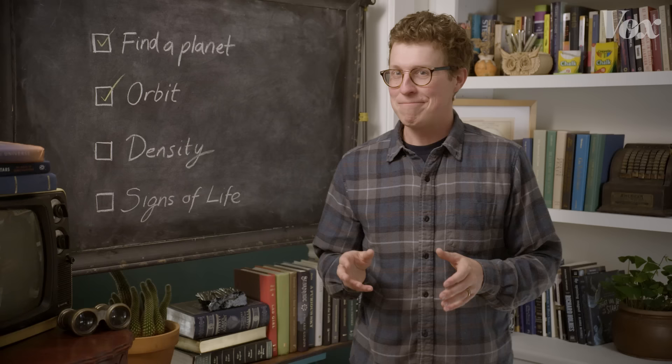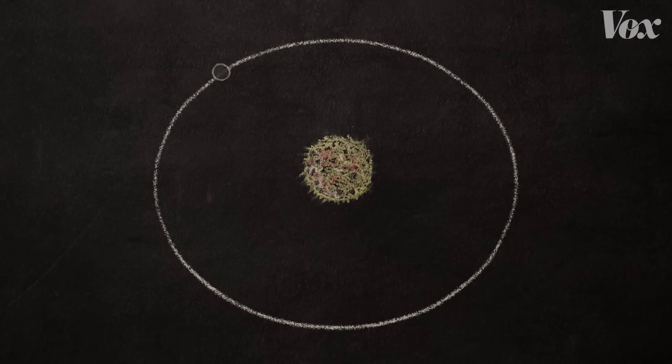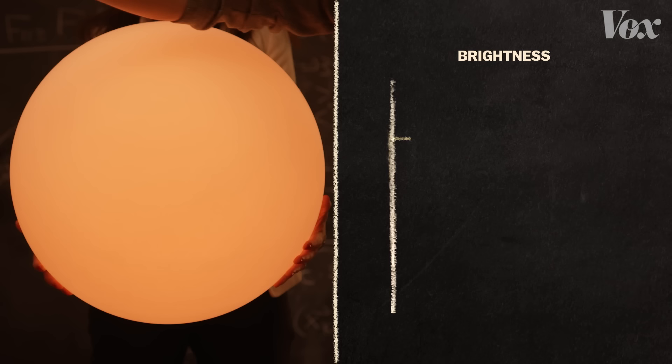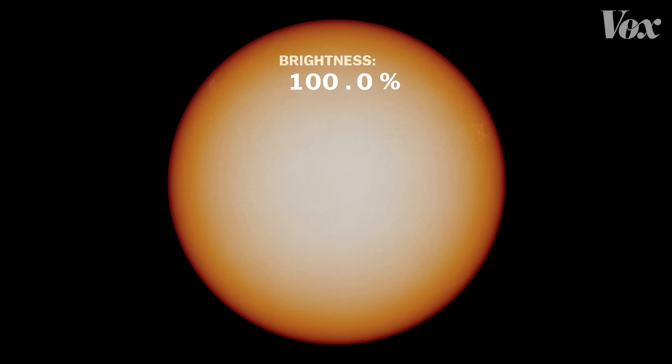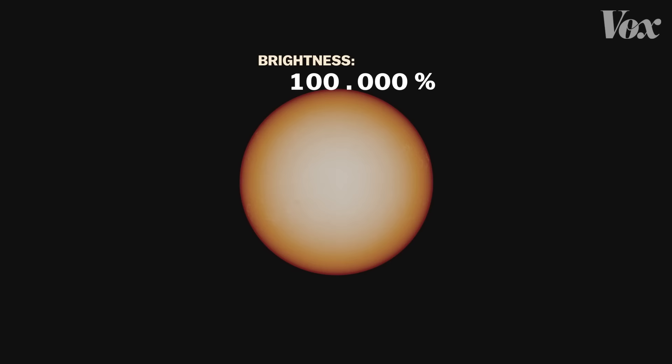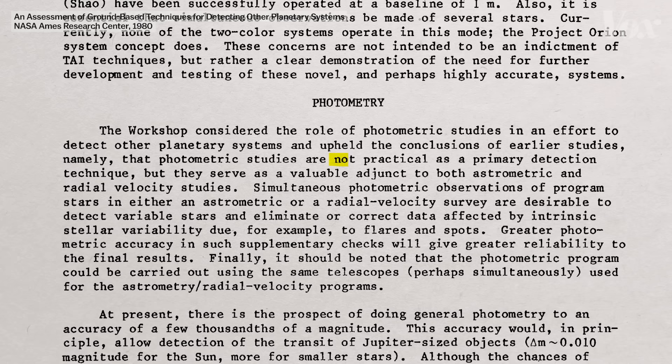Luckily, there's another way we can indirectly detect planets just by staring at their stars. Some planetary systems are aligned just so, such that the planet goes in front of the star as seen from our telescope — a so-called transit. And that's fantastic, because we can monitor the brightness of the star and look for a tiny, tiny drop in brightness that might mean a planet is going in front of the star. Our Jupiter's transit signal on our Sun is 1%. Here's what that 1% drop would look like in our view of a distant star — pretty hard to see. So for our Earth and Sun, it's about one part in 10,000. In the 1980s, no one knew how to detect a change that small, and most astronomers concluded that this so-called transit method was not practical as a primary detection technique.